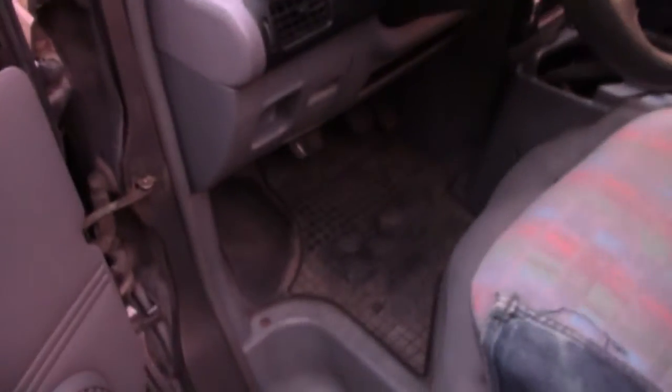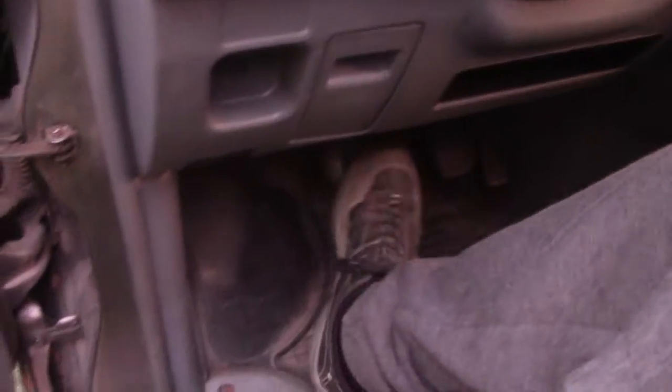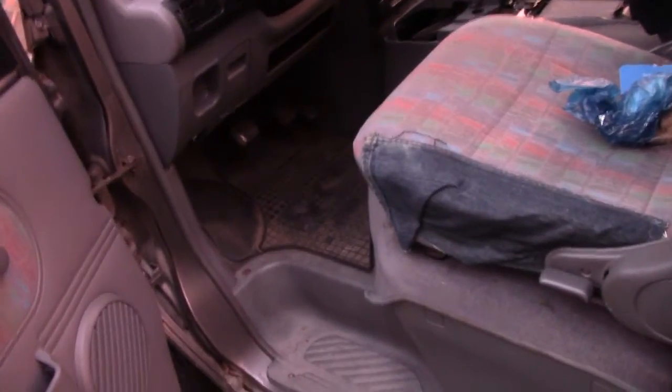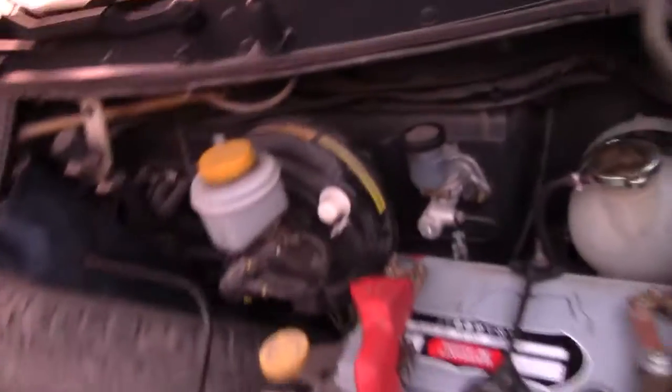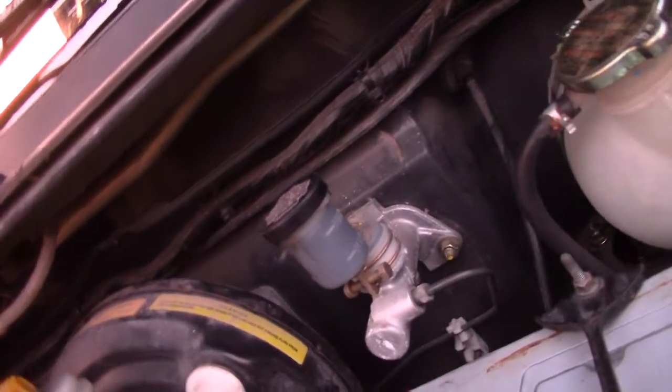It still needs a bit of attention though — the clutch. It has a lot of resistance going back up, and I'm not entirely sure what's causing that. I think I'm going to try and swap the fluid and bleed the system, hoping that will clear things up. I don't think the fluid's ever been changed in the clutch, though it seems to have been topped off at some point because it's over the max line.